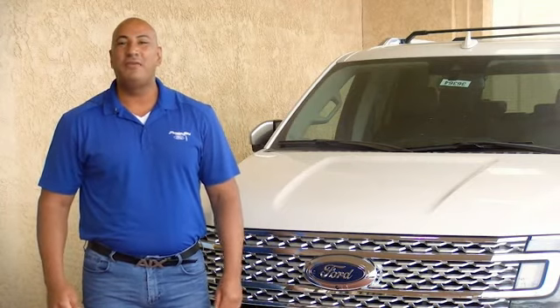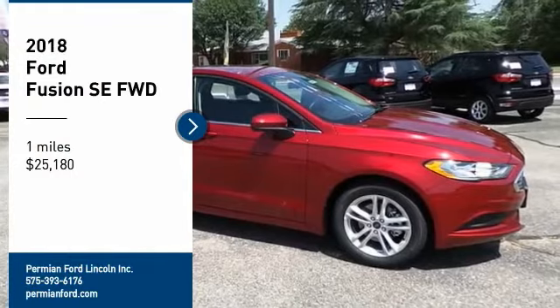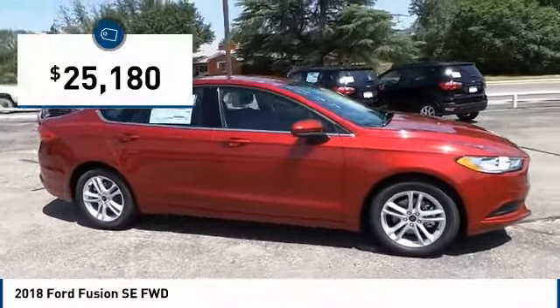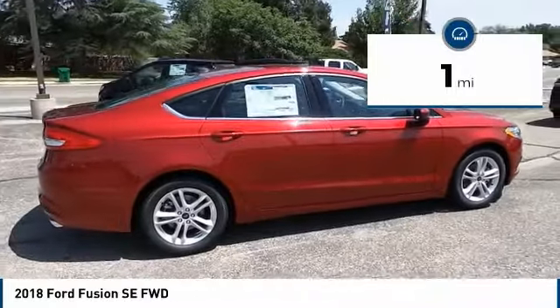Sales professional with Permian Ford. Thank you for browsing our inventory. Take a ride in the 2018 Fusion. You can have both impressive power and great economy in a Fusion, and it is priced below $30,000. This vehicle has less than 100 miles.